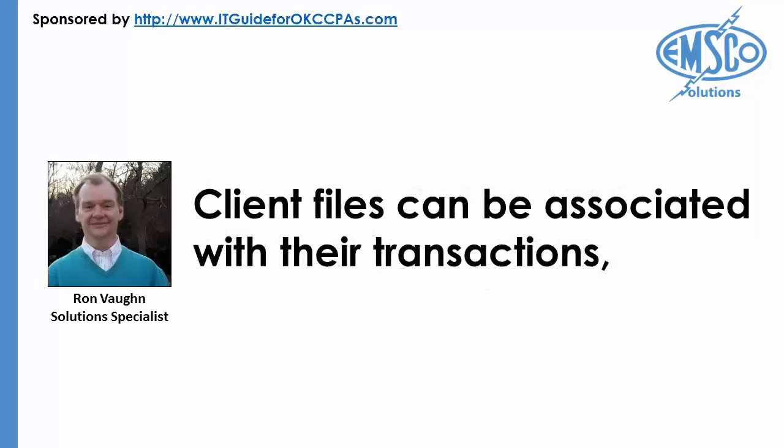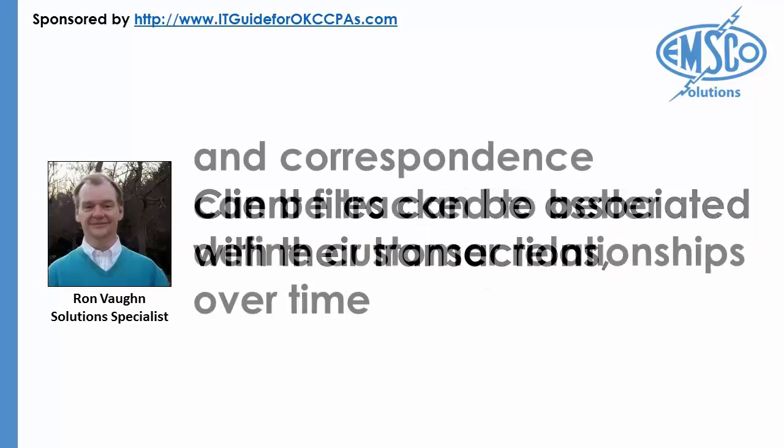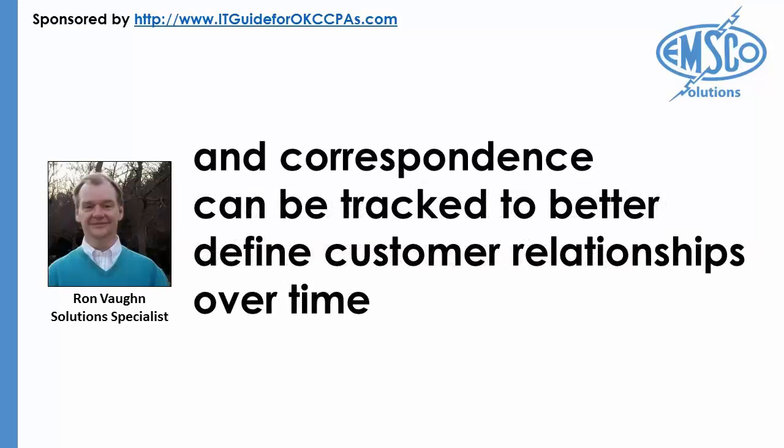Client files can be associated with their transactions and correspondence can be tracked to better define customer relationships over time. Especially in cases where accounting firms contract for off-site storage of paper documents, having a scanned image available in a shared electronic repository can save the time and cost of having boxes of files transported from the storage facility, used at once, and then shipped back.